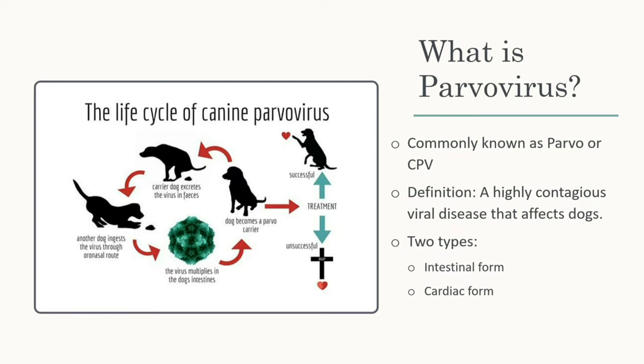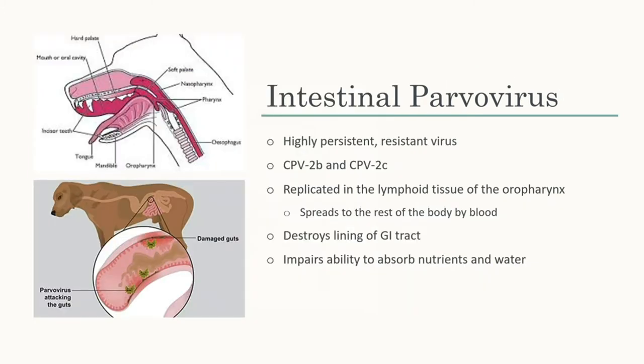There are two types, which I didn't know. I thought there was only the intestinal form, but there's also a cardiac form. The cardiac form attacks the muscle tissue and can cause myocardia or death if it does too much damage. But I'm going to focus on the intestinal form because we are in gastroenterology. It's a virus that is highly persistent and resistant to many things. When released outdoors, it can last for two months if you don't do anything about it, which is why puppies are so likely to get it if they're not vaccinated. It's resistant to many disinfectants, which is why in vet offices you either buy a brand name known for disinfecting it or you use bleach.